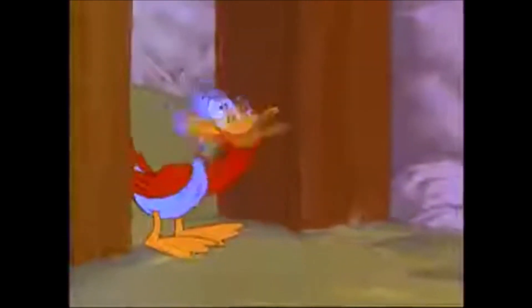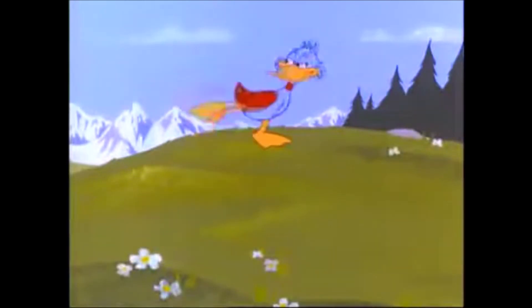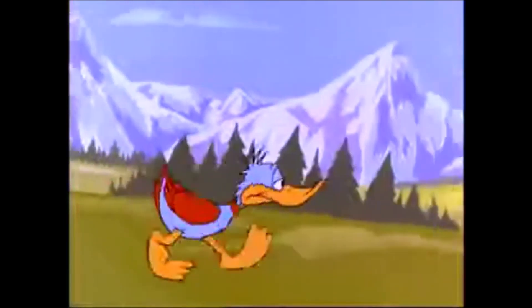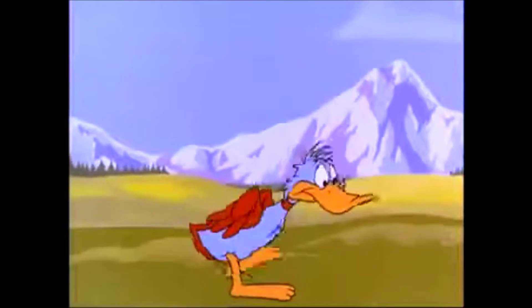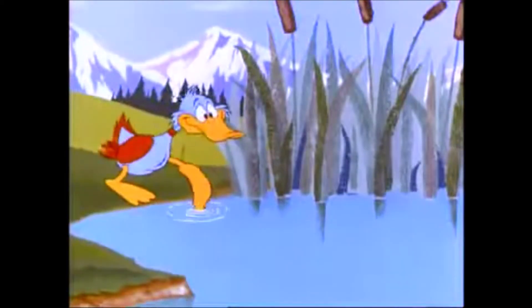The duck knew he wasn't supposed to go beyond the gate, but it had been a long winter for him too, and a long time since he'd had a real swim. After all, he figured, the cool blue pond was only a waddle away. So he took the plunge.